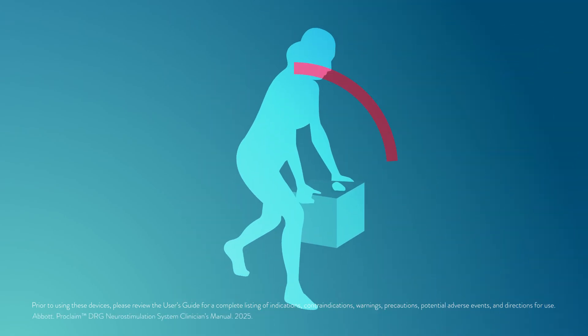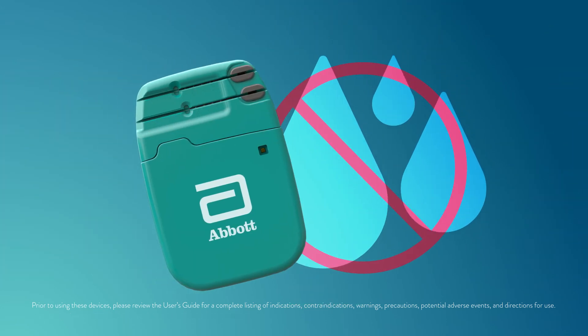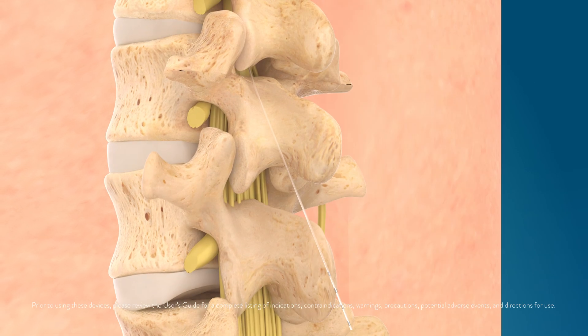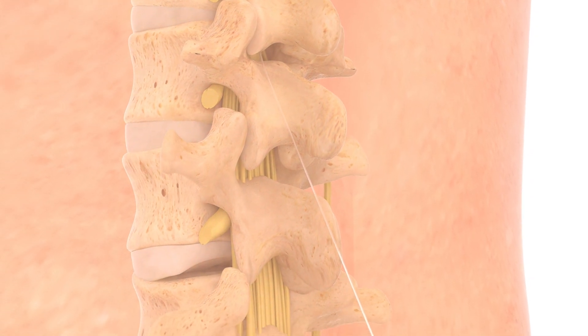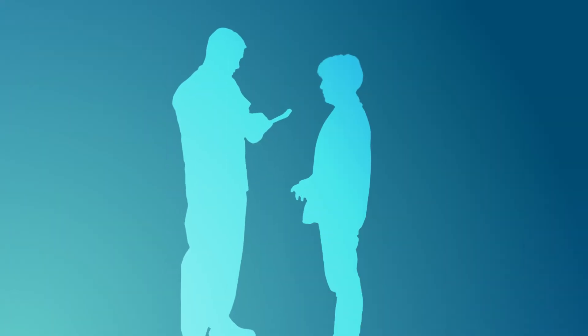You should avoid bending, twisting, stretching, or lifting objects over 5 pounds. Avoid getting the bandage and battery wet. At the end of the evaluation, the leads will be gently removed during a check-in visit at your physician's office. You and your doctor will decide whether the Proclaim DRG system is right for you.